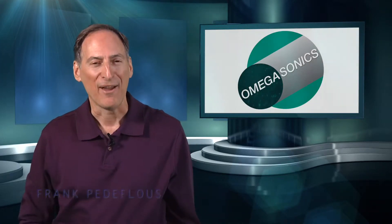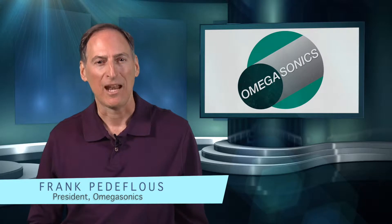Well, not anymore. Hi, I'm Frank Petoflu from Omegasonics, and I'm going to share a few of the safety benefits of using ultrasonic cleaners.